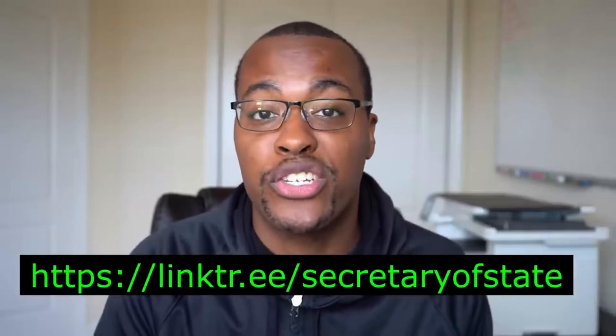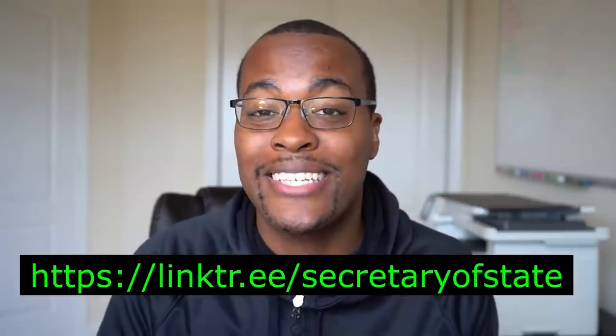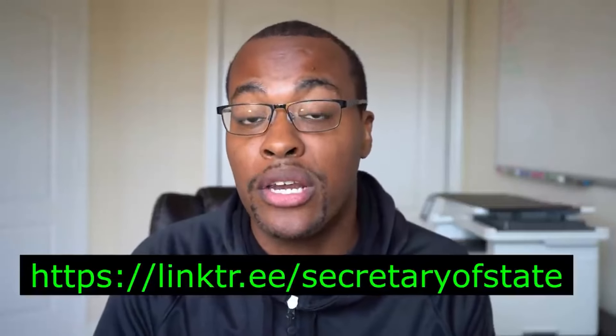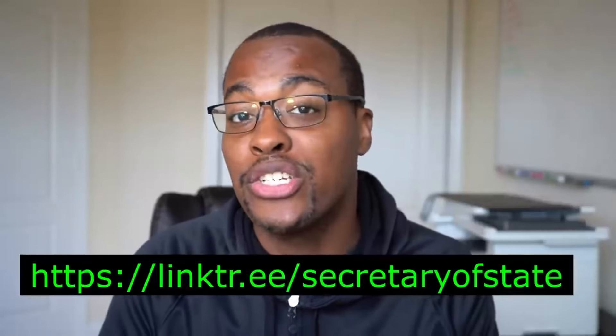Let's recap how to get approved for the Sam's Club business credit card or Mastercard. Step one is having a business. If you don't know how to register, we've posted links in our link tree with all 50 secretary of state websites, a link to get your Dun & Bradstreet number, and your EIN — both of which you can get for free. Secretary of state filing fees vary by state, but expect to pay a couple hundred dollars to register your business.